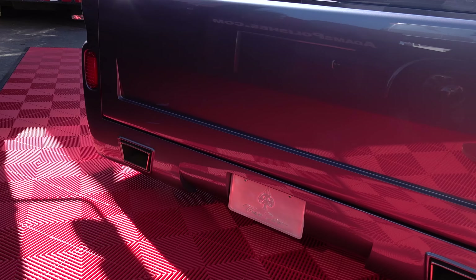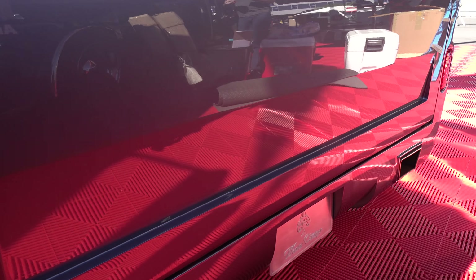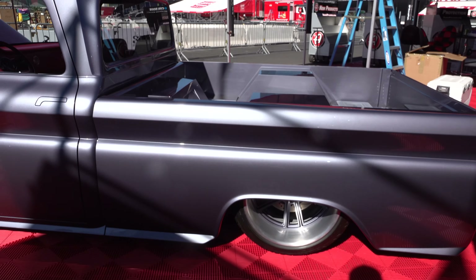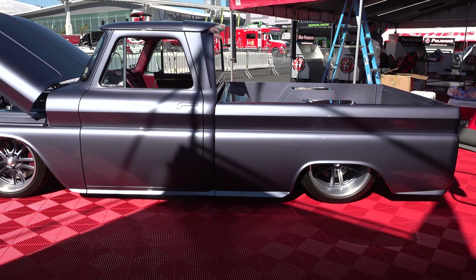Tell me a little bit about this truck. What we started with was a 1965 GMC — it was a long bed, little back window, just a farm truck. The customer is out of Scottsdale, Arizona, and he said, 'I want you to build me a really killer truck,' and gave me free reign to do whatever I wanted.